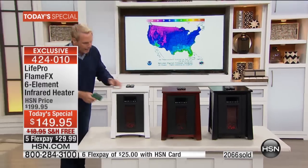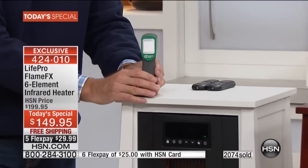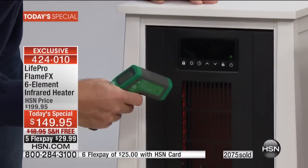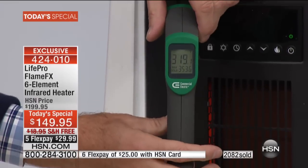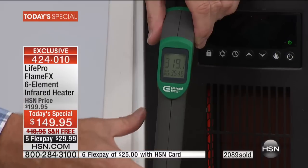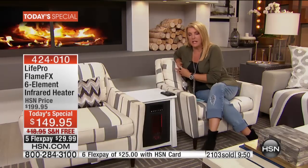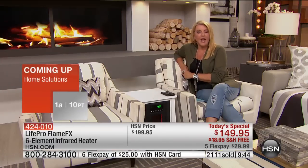Here's the second demonstration with the laser thermometer. I hit the top surface of the unit — 74 degrees on there, basically room temperature. But when I go inside the unit and hit the actual infrared quartz element, it reads 319 degrees. That's the kind of heat this emits. But remember, it's infrared heat — it's safe. It warms you to the bones, and it will definitely pay for itself.